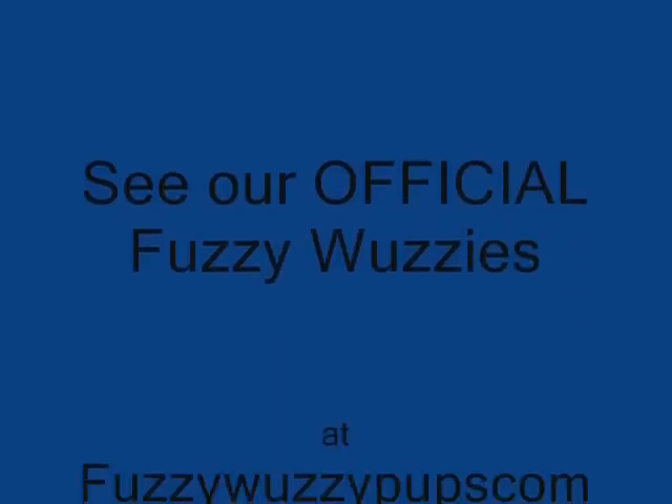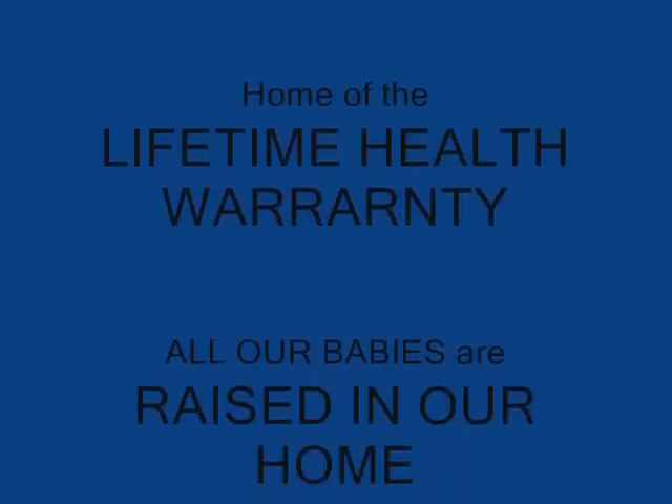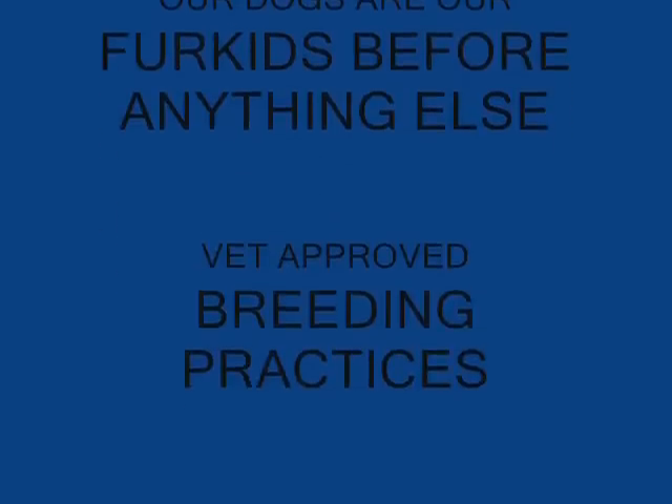I hope you enjoyed our video, and I hope it answers some questions you may have had as far as colors of our puppies. Please feel free to visit our website, and we hope you enjoy our videos. Thank you, and God bless.